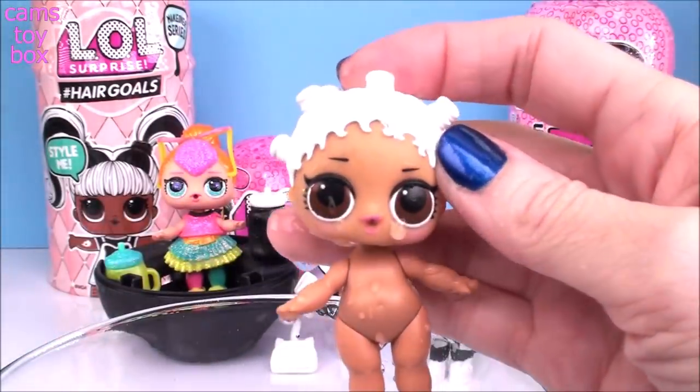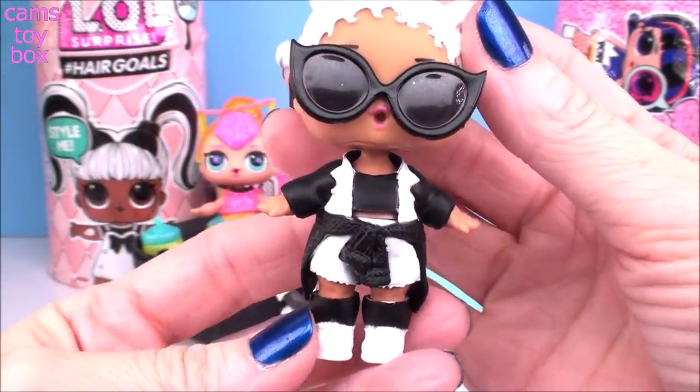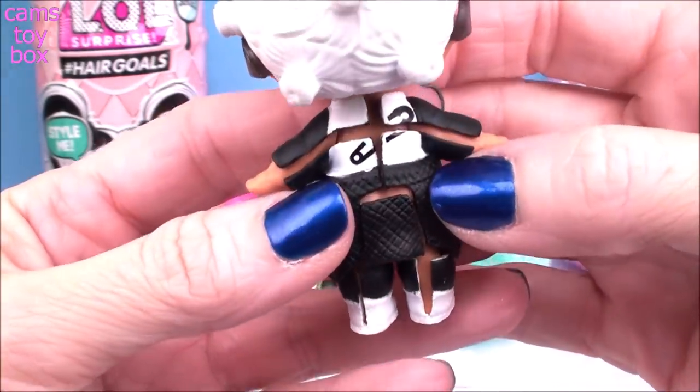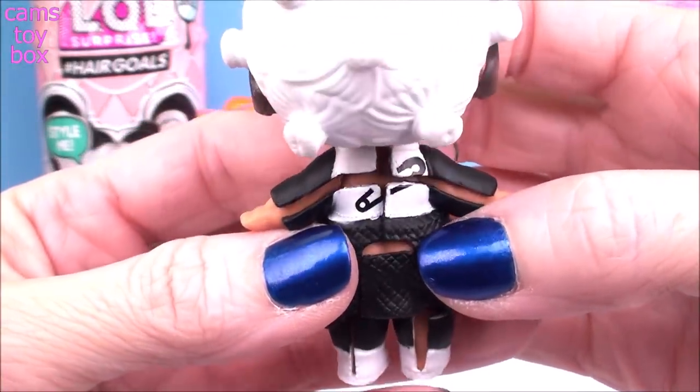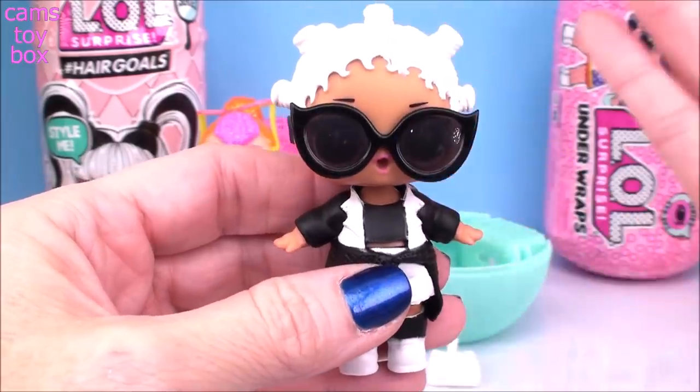I believe the other version of her — because there's like two of each one — is the color change one, and I'm pretty sure her hair turns the same hot pink color as Fresh Feline. So this is pretty cool. Here is Fresh in her black and white outfit, looking absolutely cool. I love this doll. Look at the little safety pin on the back of her shirt — I think that's pretty cool. She is definitely an awesome doll and I'm super excited to have her.